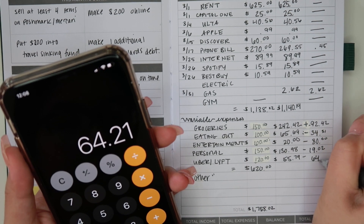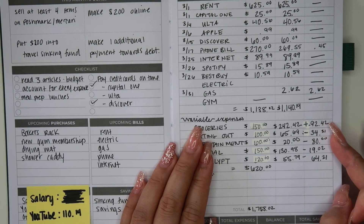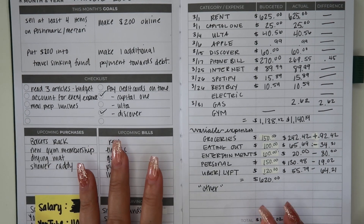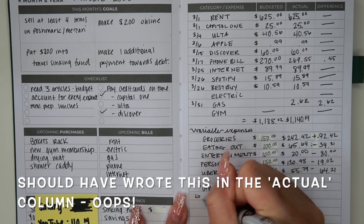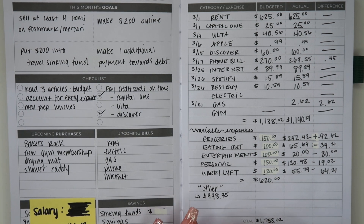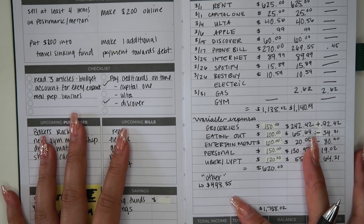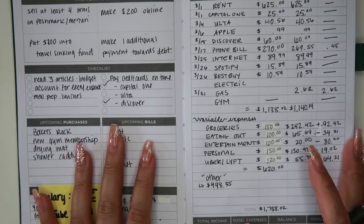As you can see, for most planned categories we were under budget, though groceries was the exception. It kind of balances out, and this is a great way to see where your money is going. The category we didn't plan for was 'other' or unbudgeted — we ended up spending $498.35 there, which is a lot. This is a big reason I can't do zero-based budgeting; I need a large cushion in my checking account because unexpected things come up.